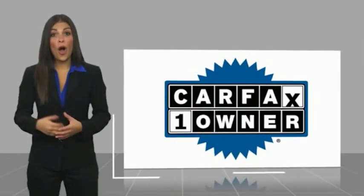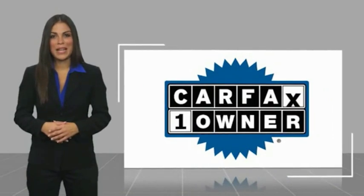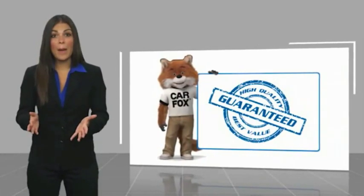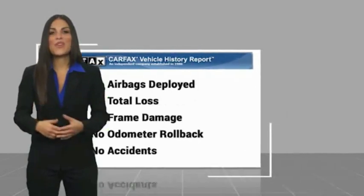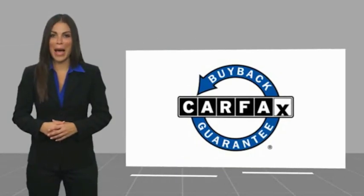Carfax Vehicle History Report — be sure to find a complimentary copy of this report online or contact the dealership. This vehicle qualifies for the Carfax buyback guarantee.